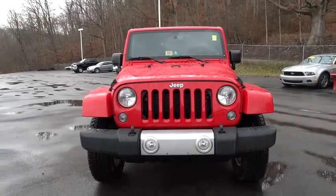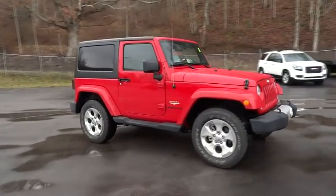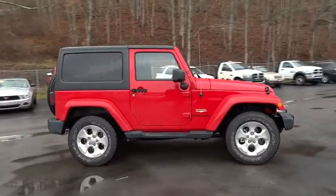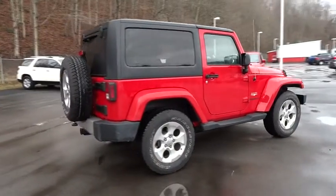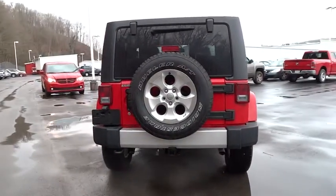The 2014 Wrangler. Few vehicles are better off-road than a Jeep Wrangler. This is the one that started it all, traceable to the original Jeep. The Wrangler is the very symbol of off-road capability and is priced below $35,000.